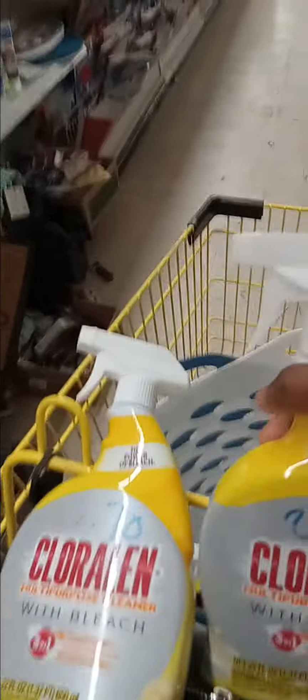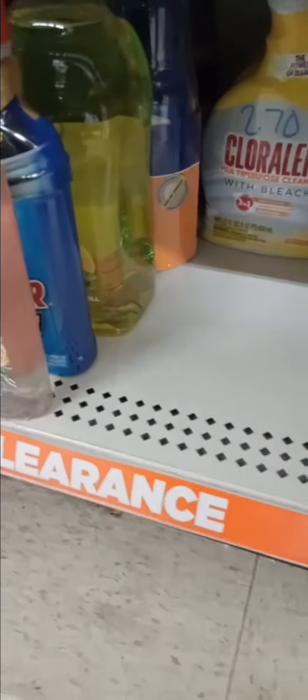Let me get to working and clear all these out for these people. $2.70 — that's basically $2 for $2.70, and that's what I'm going to be paying for these. This is Clorox multipurpose cleaner with bleach. I hit the jackpot on these — stock-up time.